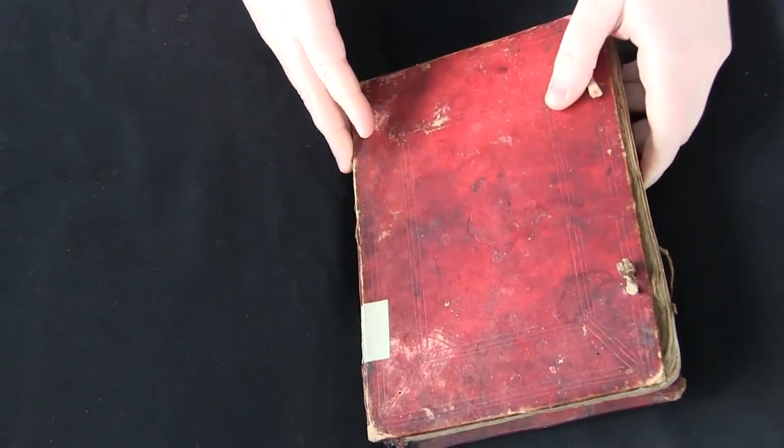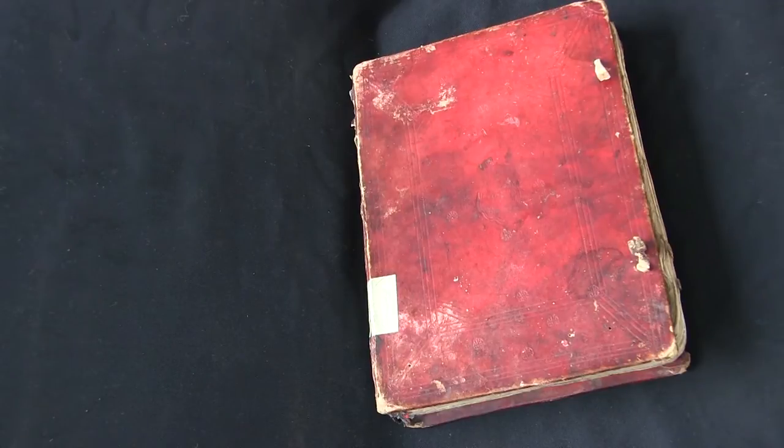If you'd like to find out more about this manuscript, you can visit Penn in Hand. There are high-resolution digital images of every page and a complete description of the manuscript. This has been your video orientation to LJS 299.